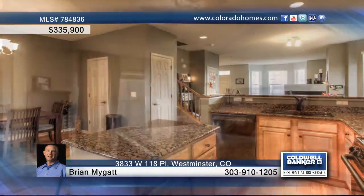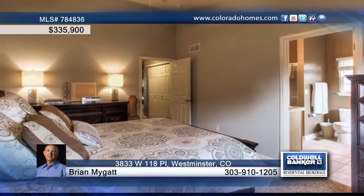Seated in a great location and within walking distance to the community pool, tennis courts, neighborhood parks, trail systems, restaurants, and Whole Foods, this home is perfect and waiting for your call to Brian Migant.